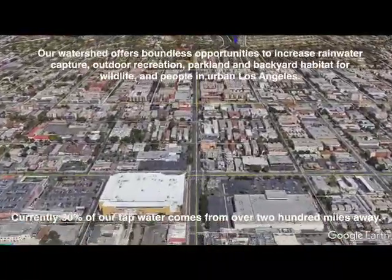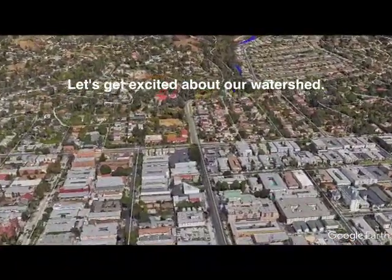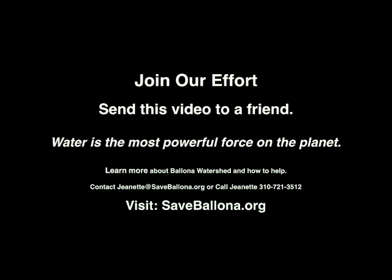Currently, 90% of our tap water comes from over 200 miles away. Let's get excited about opportunities here in our own watershed. Daylight and open to the sky 10 miles of the buried historic Ballona Creek, while creating a minimum of one park every mile in the densely populated middle of our watershed. Build new parks for people and wildlife while capturing precious rainwater at the same time. Join our effort. Send this video to a friend. Water is the most powerful force on the planet.